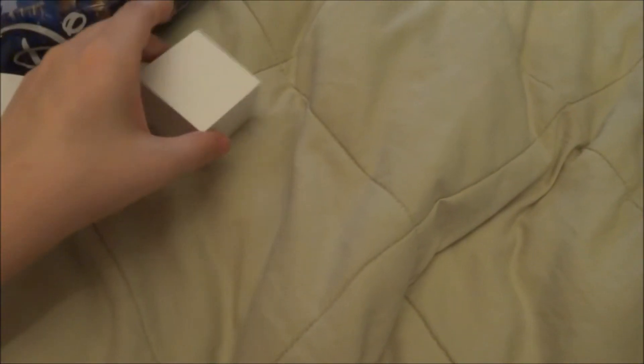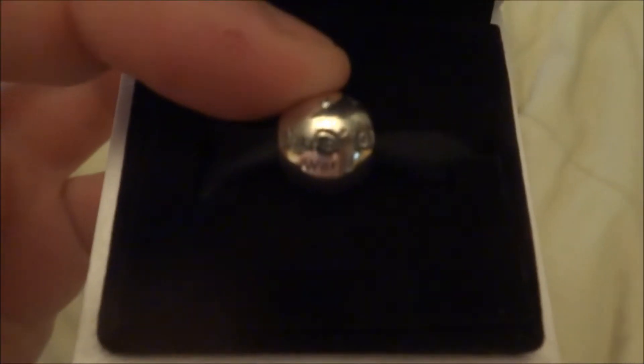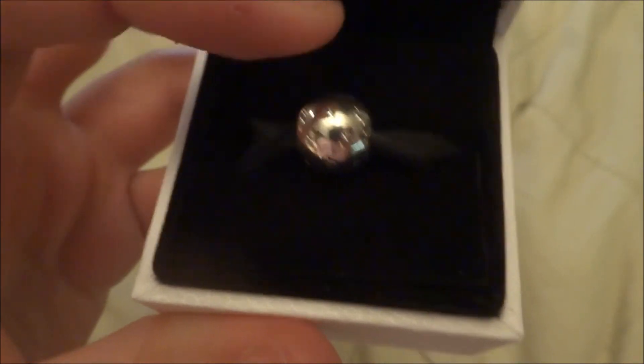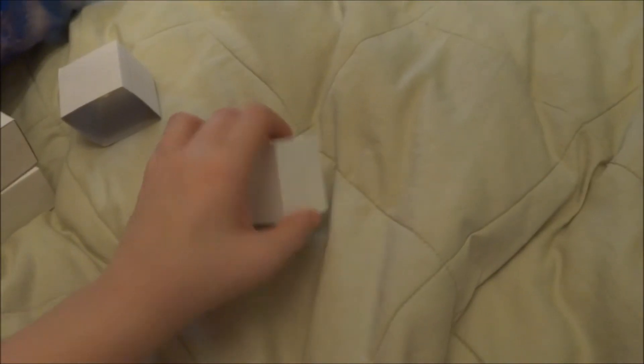The third one is this one — there's a front here. This is the Walt Disney World version; there's a Disneyland one just like it, but this one just says Walt Disney World.